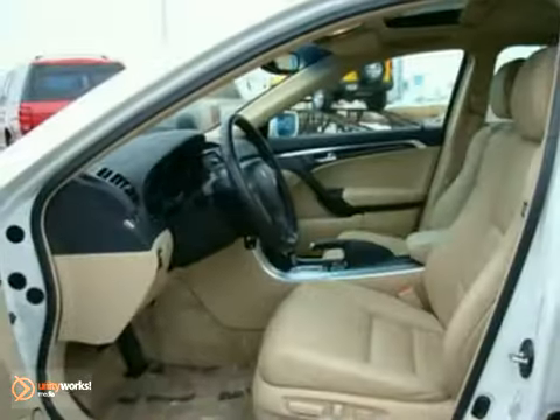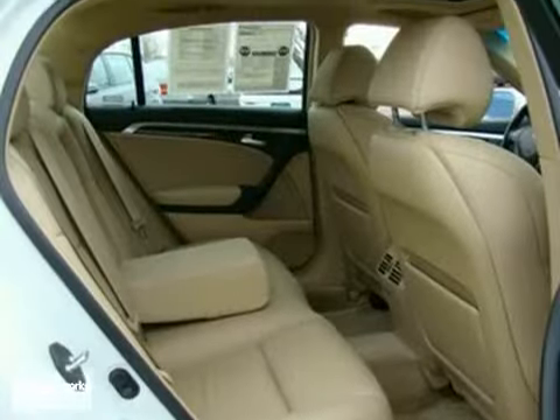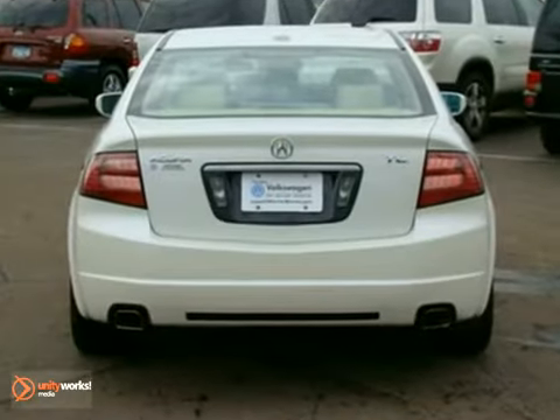Acura's flagship sports sedan has all the luxury equipment you want on your next car, including heated leather seats, a 6-disc CD changer, and a power sunroof.